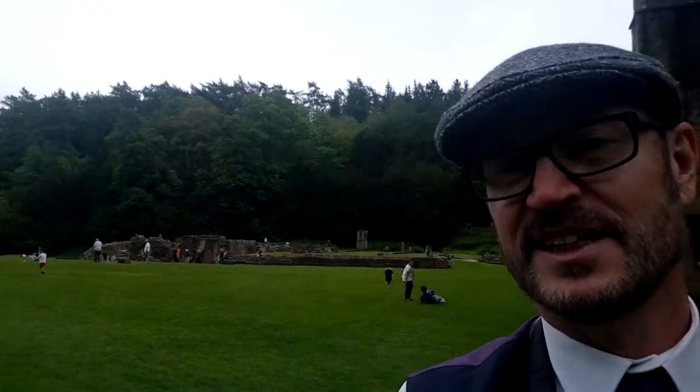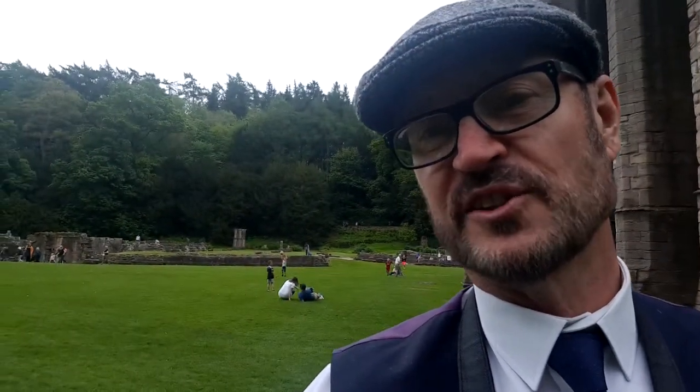Hello. Welcome to Fountains Abbey here in North Yorkshire. Behind me you can see the Abbey in all its glory — it's amazing. I'm going to be looking at certain features of monastic life and in particular we'll concentrate on some of the water things.